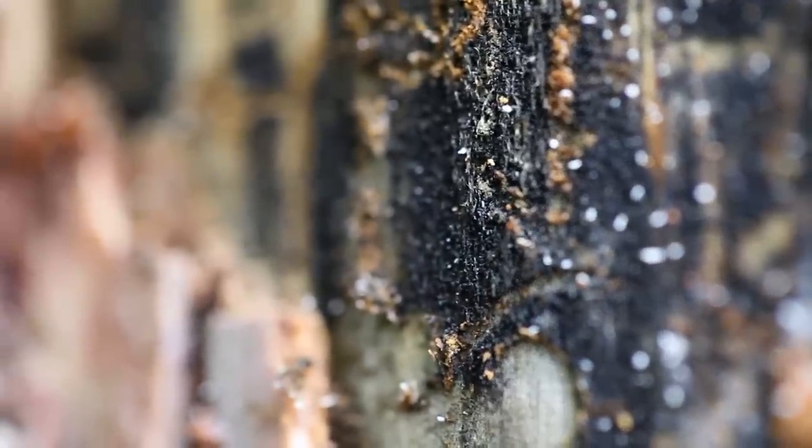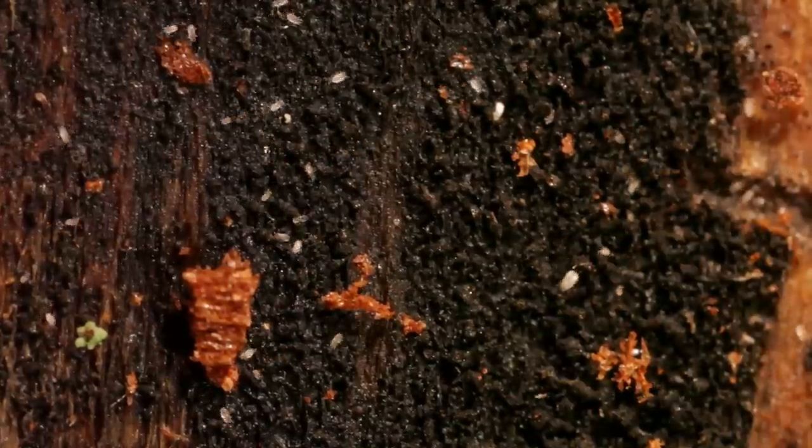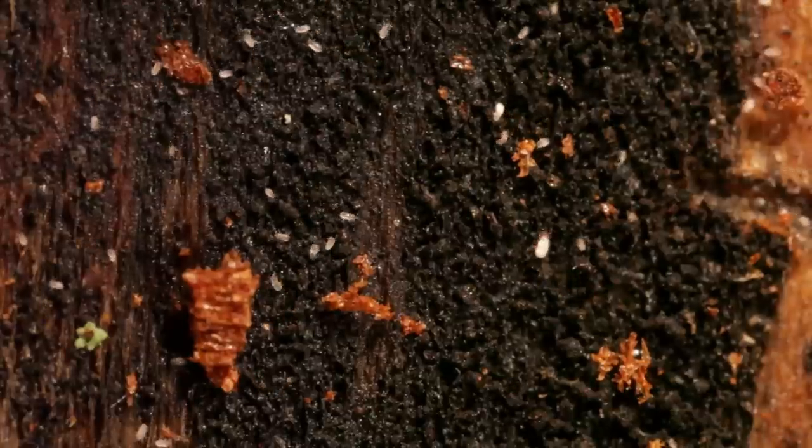You can see it teeming with hundreds of mites per square inch. Then when the beetles begin to pupate, these mites pack their pouches with fungal spores, find a beetle, climb into it, and ride with the beetle to the next tree.